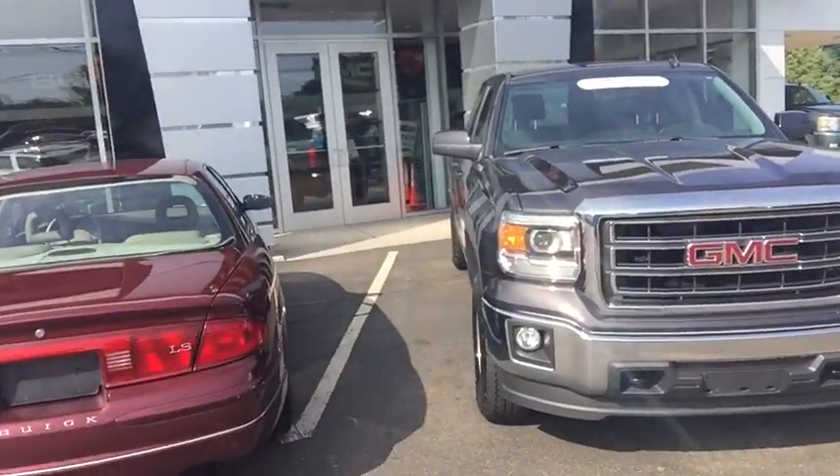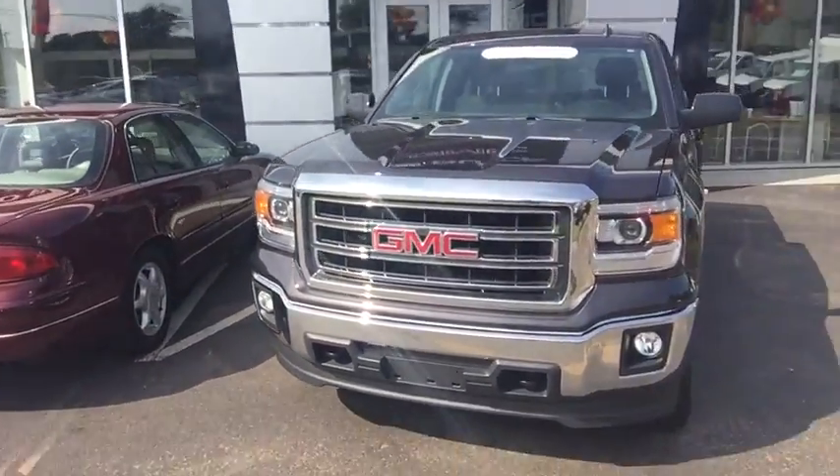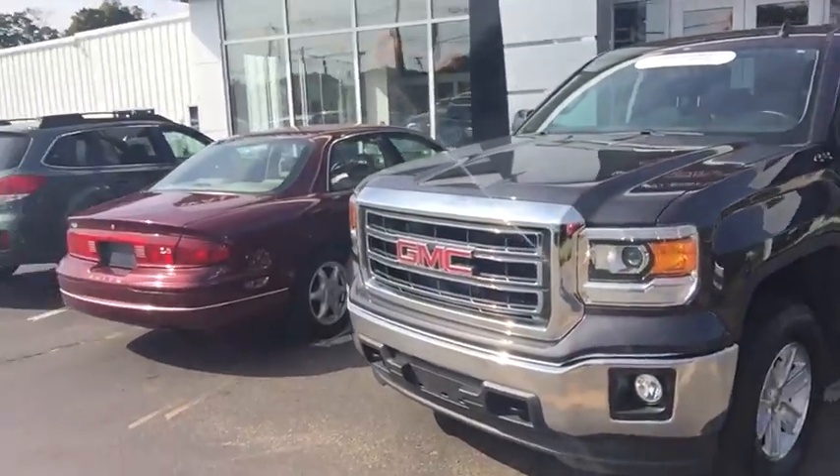I'd like to show you one of our newest additions — a 2014 GMC Sierra SLE 1500 with 24,000 miles on it. It's certified pre-owned, which means you get the balance of the factory warranty, plus an additional 12-month, 12,000-mile bumper-to-bumper warranty.